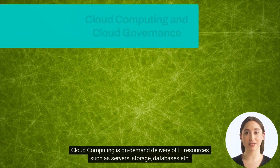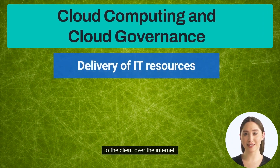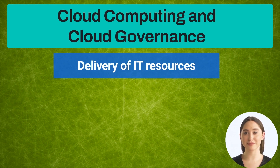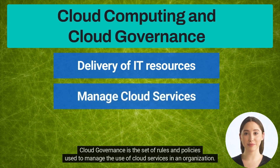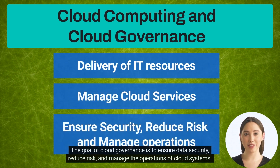Cloud computing is the on-demand delivery of IT resources — such as servers, storage, and databases — to clients over the internet, and is the most common form of outsourced IT functions. Cloud governance is the set of rules and policies used to manage the use of cloud services in an organization, with the goal of ensuring data security, reducing risk, and managing cloud operations.